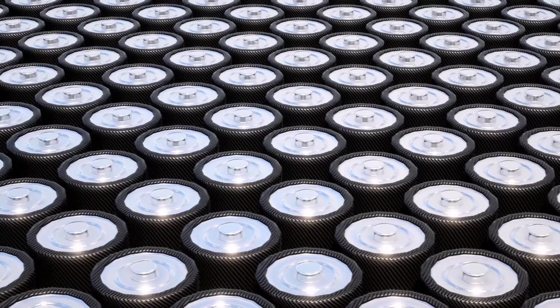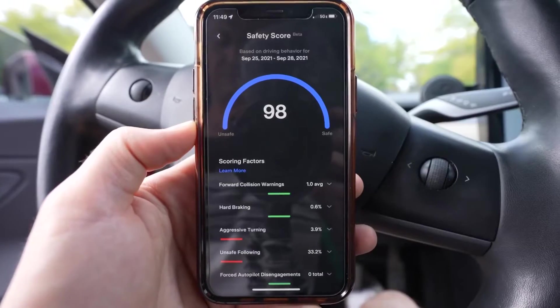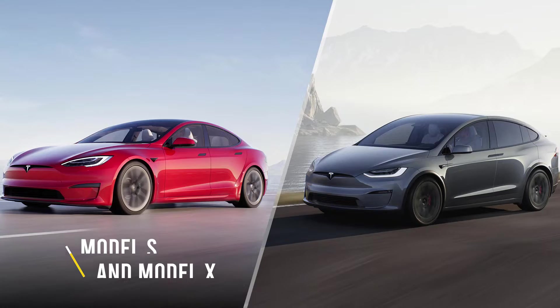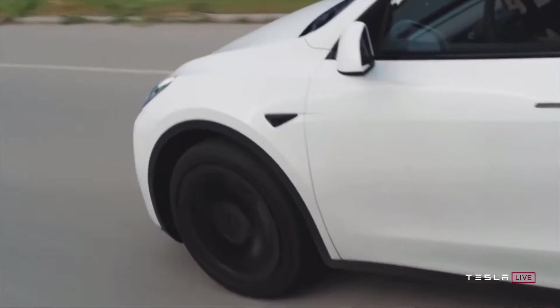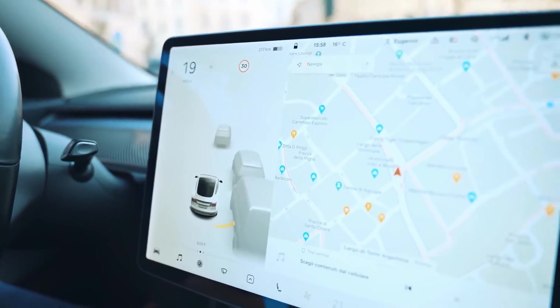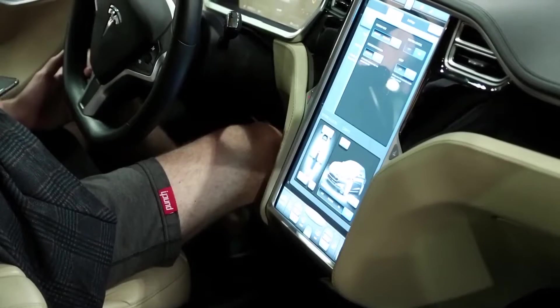Battery degradation — the loss in capacity and range over time with increasing mileage — is one of the biggest concerns of new EV buyers. Recently, Tesla released its 2019 Impact Report, sharing a rare chart showing energy retention. It includes only Model S and Model X vehicles up to 200,000 miles. According to the data, the average Tesla battery should still have about 90% of its original capacity after 200,000 miles, or 322,000 kilometers — just 10% degradation, at roughly 1% per 20,000 miles, or 32,200 kilometers.